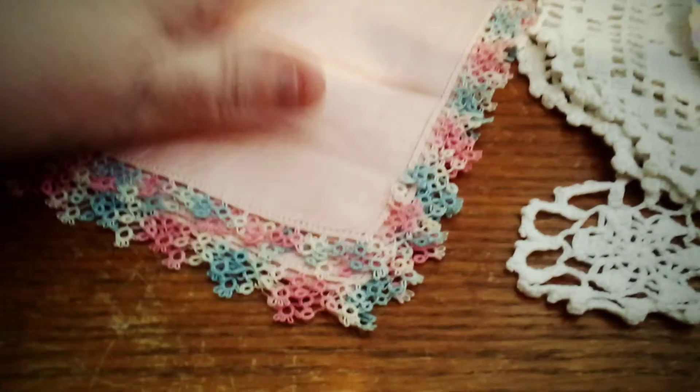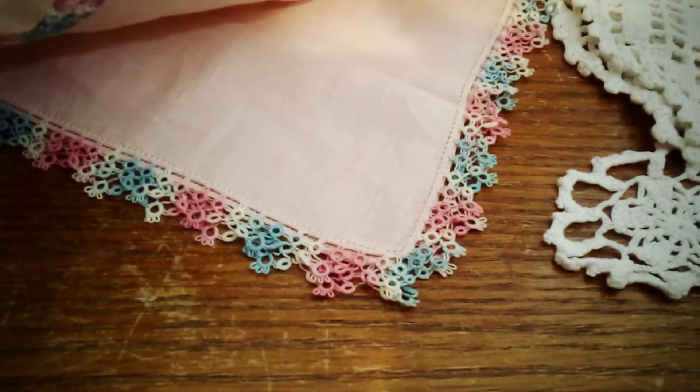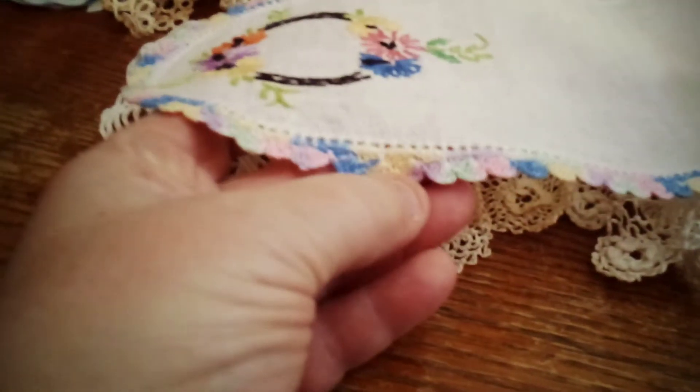And then we got this little napkin or handkerchief — I love this color. The tatting is so pretty. It doesn't say anything in it, it's just a handkerchief. And then this little long piece that kind of matches the colors in the handkerchief — I love this border. It's just so cute.